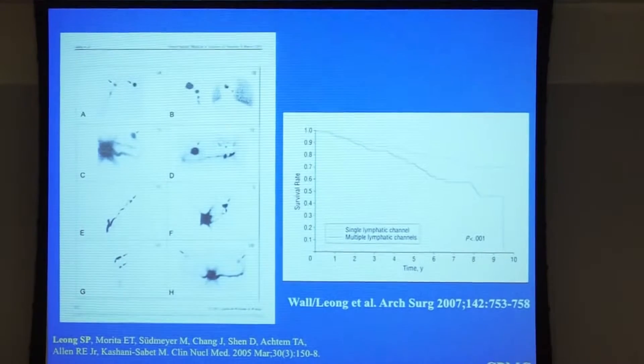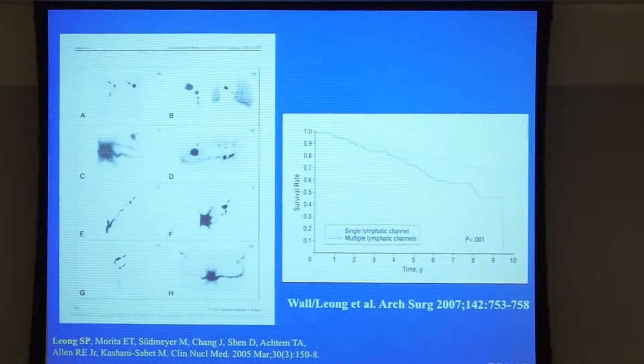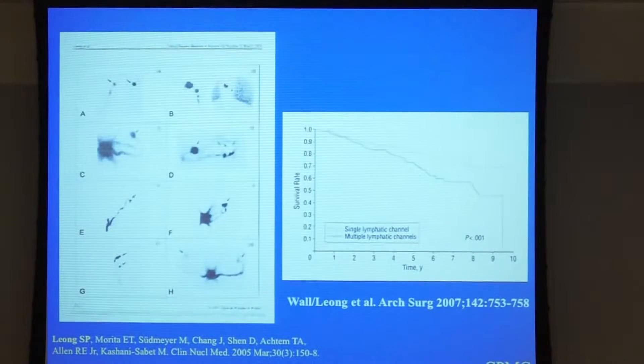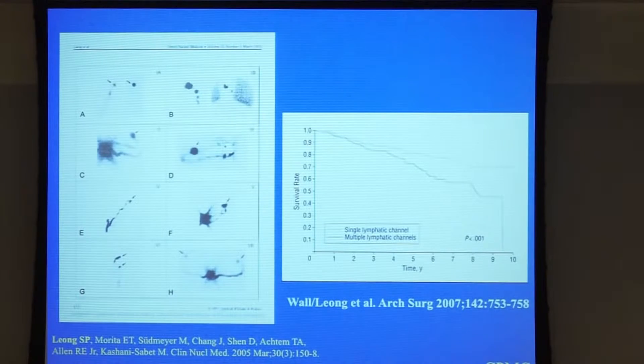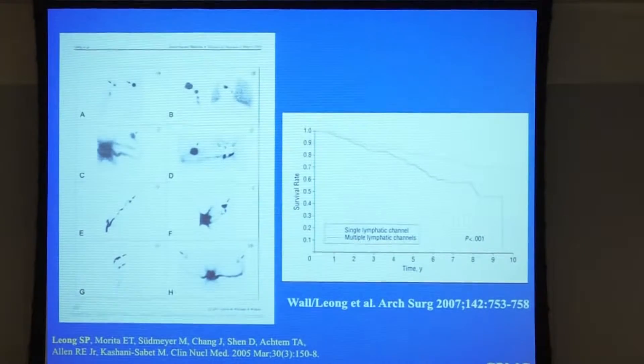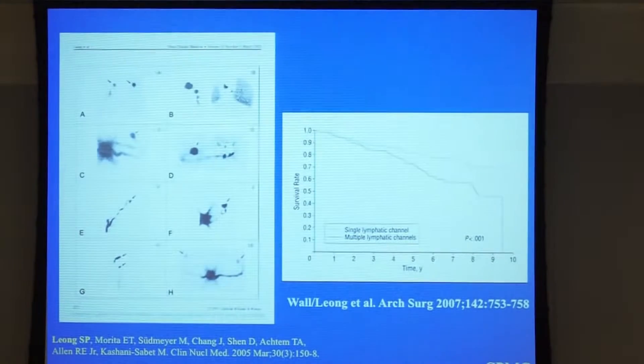That's what sentinel lymph node biopsy is all about. You can see multiple varied patterns available in many patients we have studied. If multiple channels are present, they tend to be prognostically worse than if the patient has only one single channel going to the lymph node, which makes sense — if you have multiple channels, there are many opportunities for the cells to take routes.